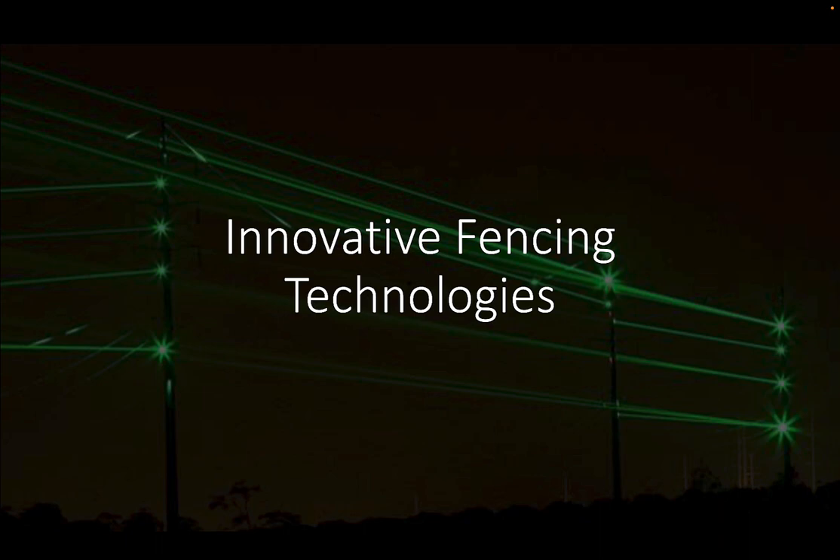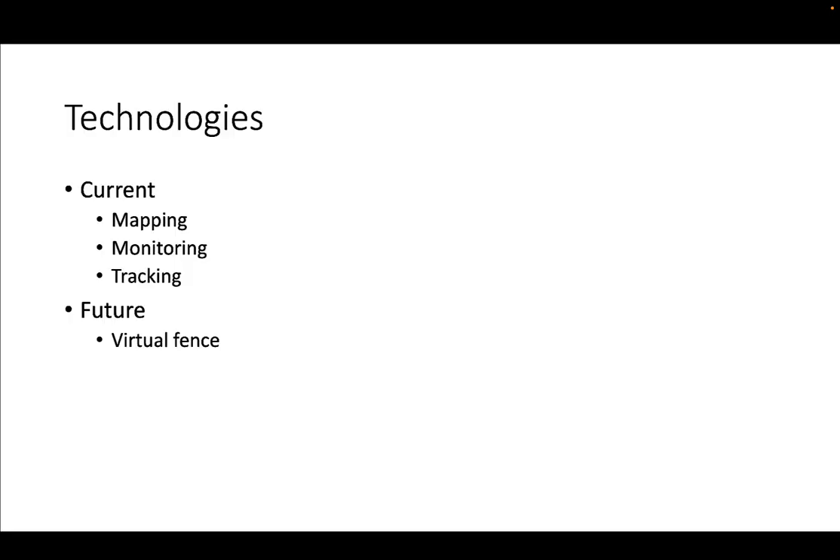There is no quick, easy solution — we just have to get out there and do it. But I will talk about what are the current technologies for mapping, monitoring, and potentially tracking our animals in our system here. And then thinking about what we can have in the future — virtual fencing and other technologies for monitoring our fence lines and effectively managing our operation.